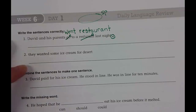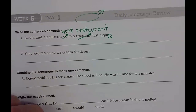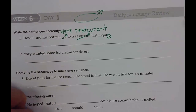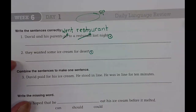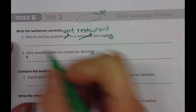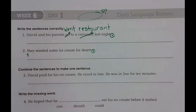Number two: They wanted some ice cream for desserts. You are right — period at the end. Capital T on they. They wanted some ice cream for dessert.